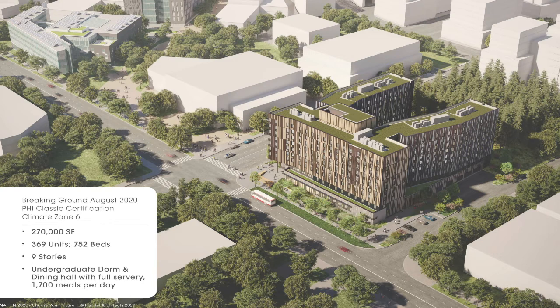Breaking ground in August, the project will achieve Passive House Classic certification in climate zone six. It's 270,000 square feet — the same square footage as the Cornell project, but only nine stories tall and actually much denser, with 752 beds compared to Cornell's 500. This is an undergraduate dormitory with a dining hall serving 1,700 meals per day.